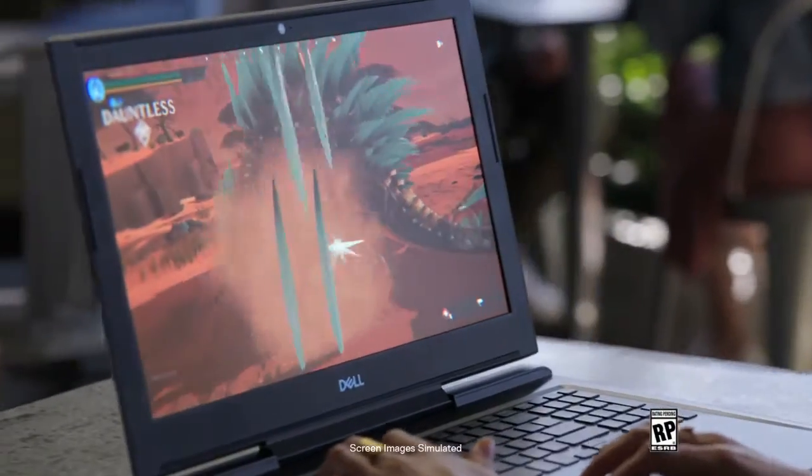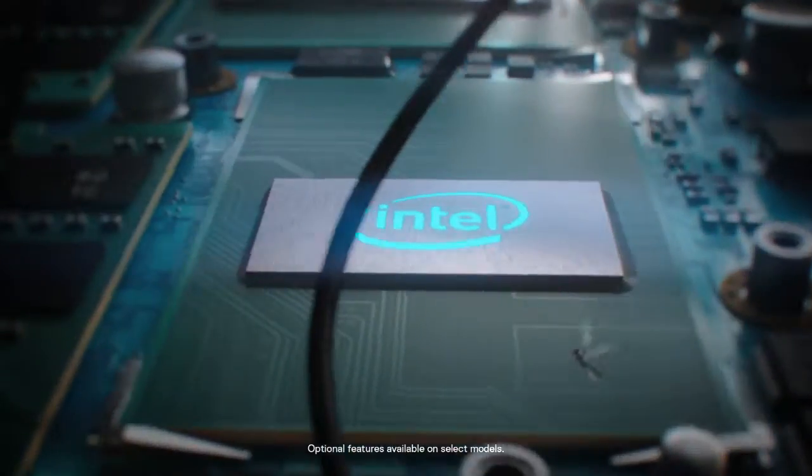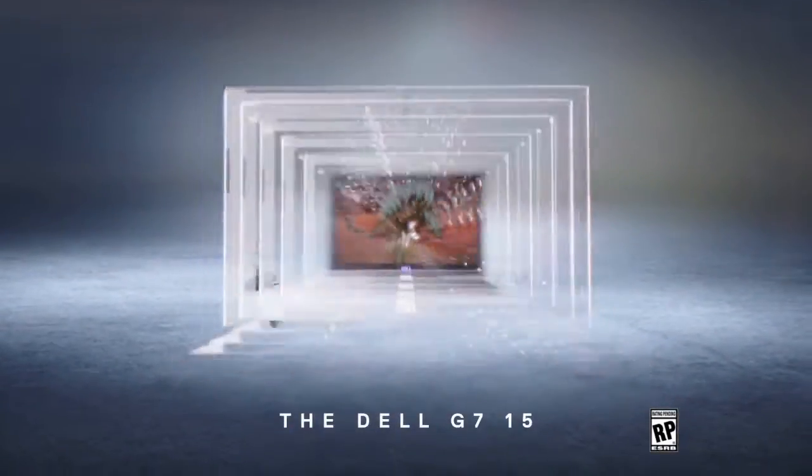With an impressive 4K UHD display, the Dell G715 makes it easy to lose yourself in your games. Complete with an Intel Core i7 processor, NVIDIA GeForce GTX graphics, and dual cooling fans, it's the hero you never saw coming. The Dell G715.